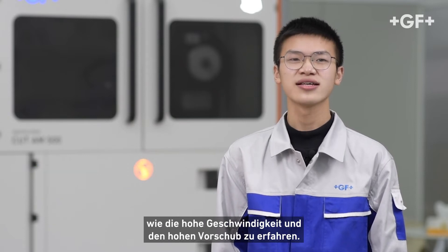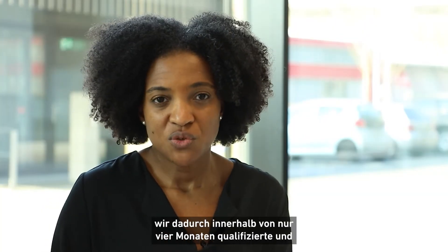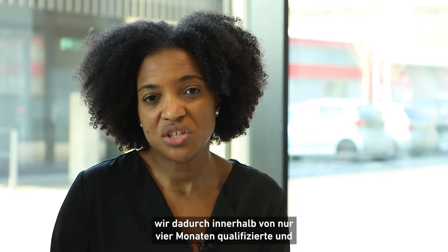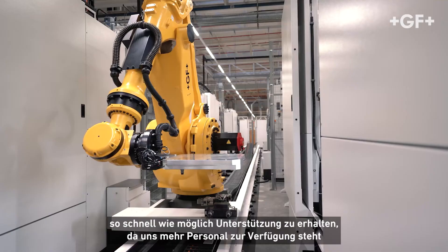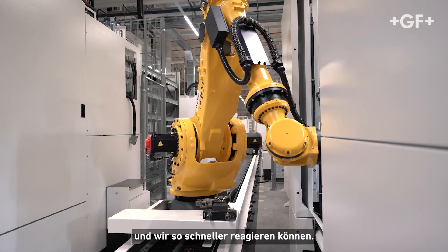To learn more about this technology and its advanced performance, such as high speed and high feed rate. The key benefits of this program for our organization is to make sure that we can have qualified and operational field service engineers in four months in total. For the customer, it's a guarantee to receive support when they buy a machine as soon as possible, so we can answer way faster having more people available.